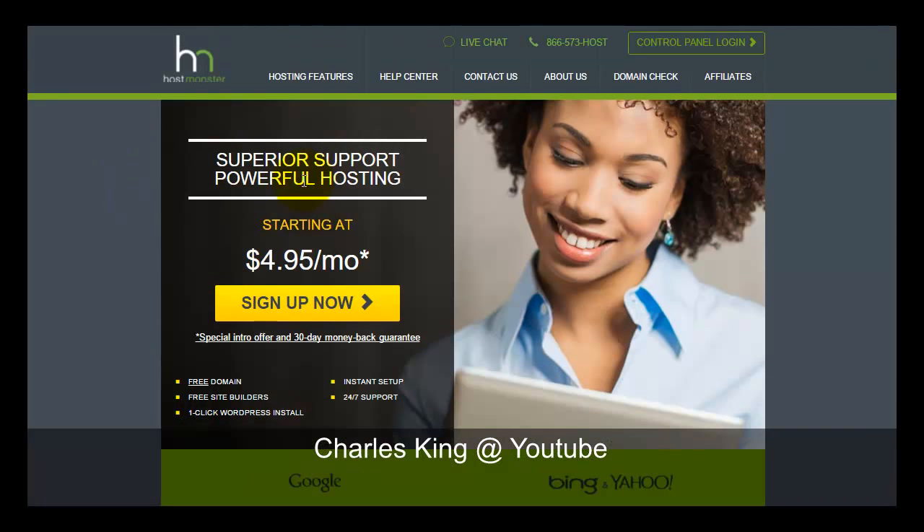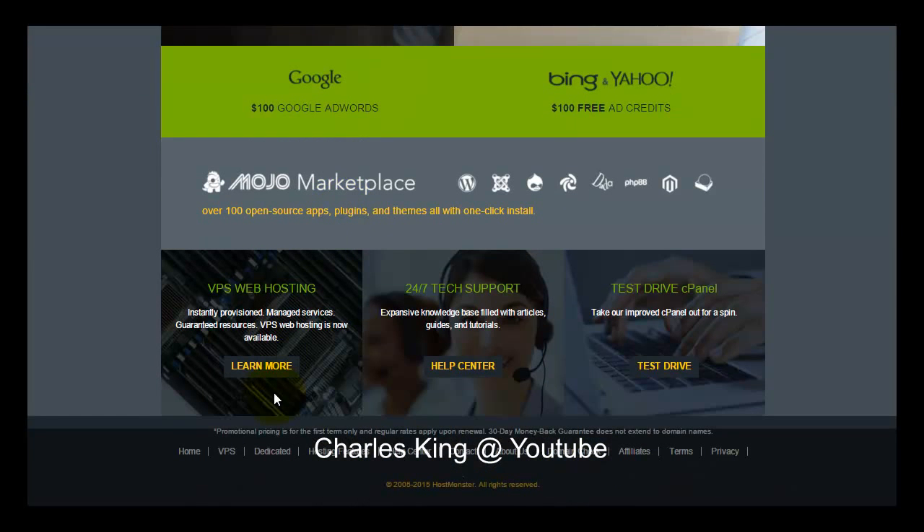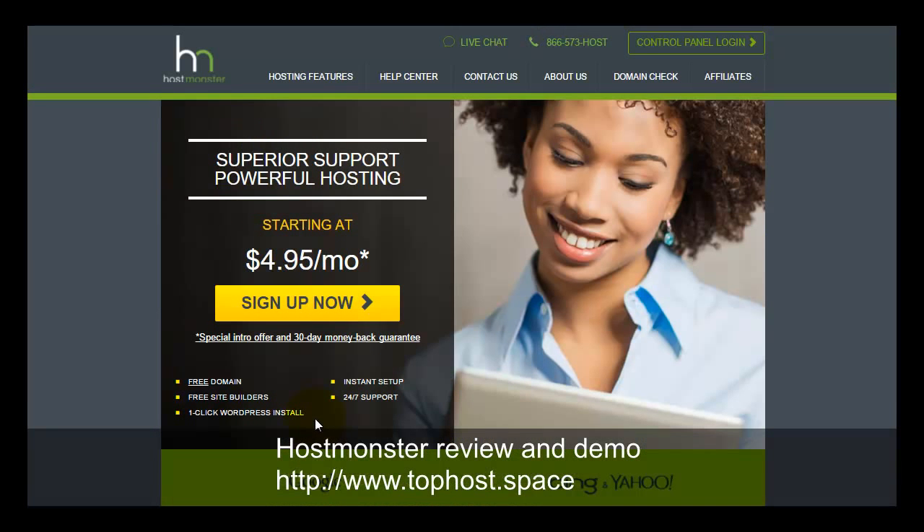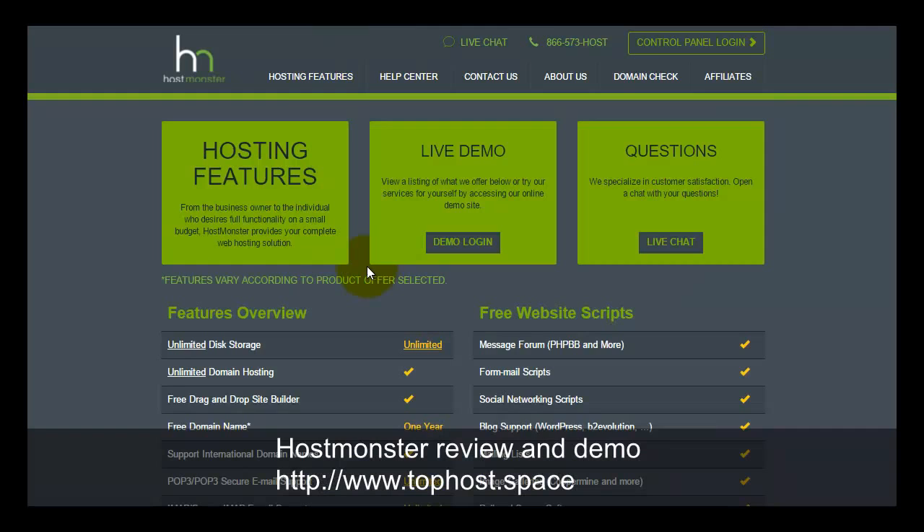From their official website, we can see they are offering an unlimited shared hosting plan. They also added VPS hosting by 2014, and later added dedicated servers. So they offer shared hosting, VPS, and dedicated server, but they do not yet have a cloud hosting service.